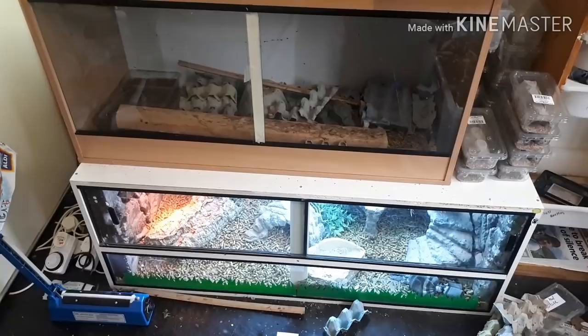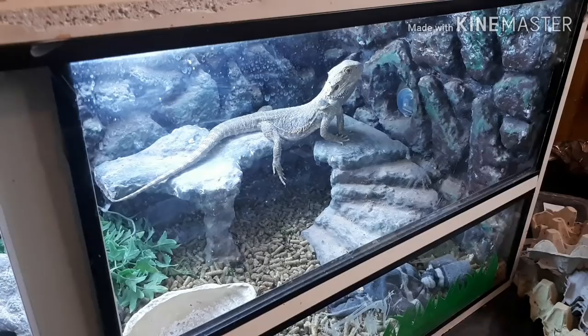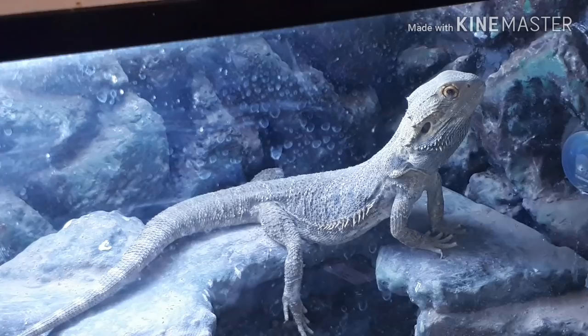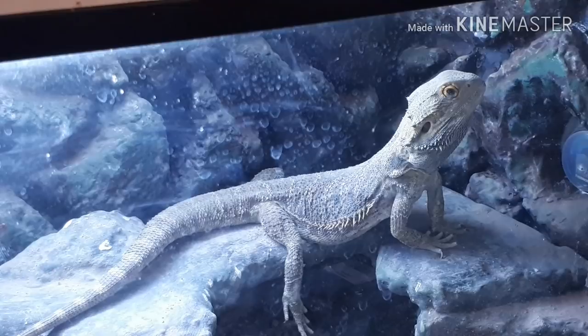This is Diego's enclosure — nothing's really changed here, although I am planning a substrate change to fully bioactive because he's not bioactive yet. Most of my setups are bioactive and it would be nice to give him the same enrichment he deserves.